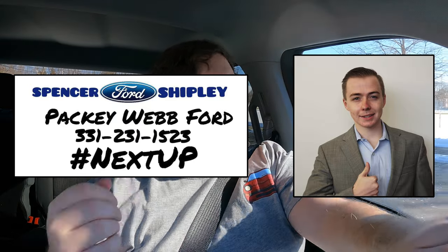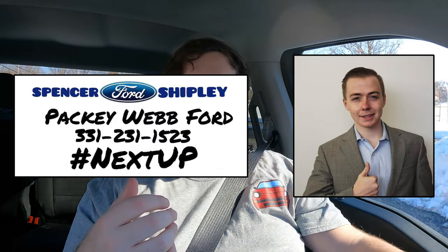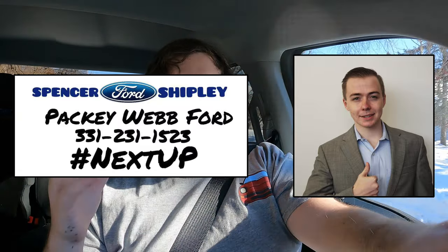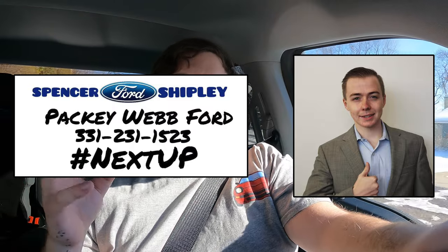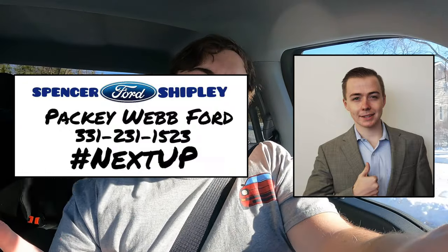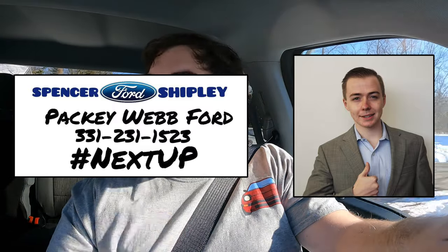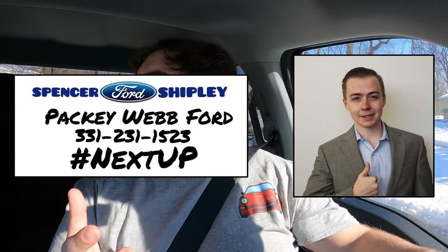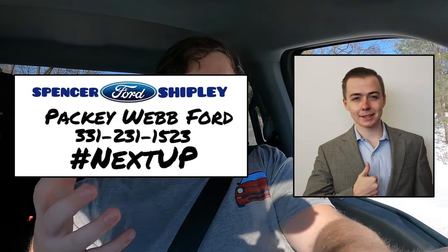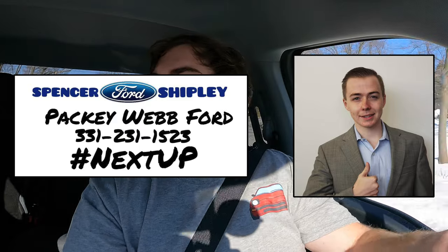I hope you guys enjoyed the video. Huge thank you to Spencer Shipley from Packy Web Ford for getting me in the seat of this hybrid F-150 — I was so excited by this. Spencer works at Packy Web, he has tons of cars on the lot, and he will find the right vehicle for you. Give him a call, shoot him an email — whether you're interested in the Power Boost F-150, a Mustang, or the new Bronco coming out. Even if you want a used vehicle, he can help you out. Please contact him and give him your business. Don't forget to rate the video, comment, and subscribe if you really liked it.